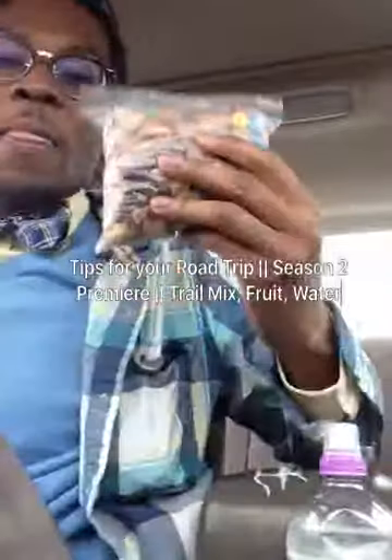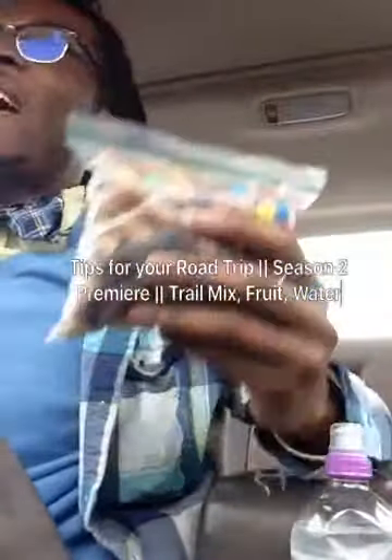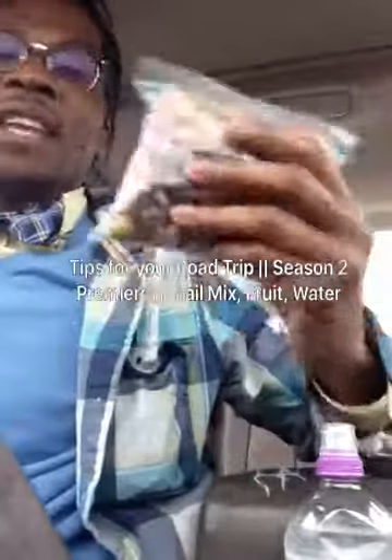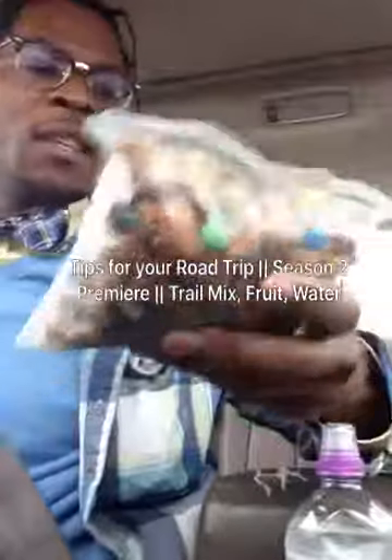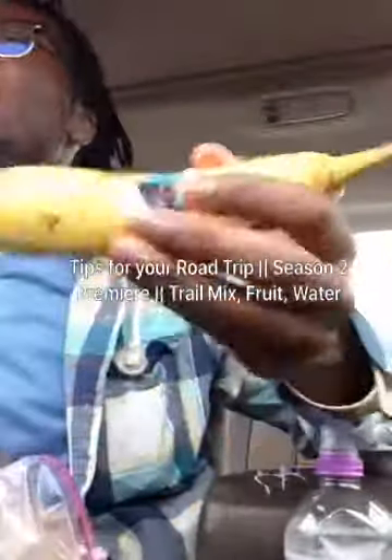So I got a smorgasbord. I'm full of protein, and I even got my fatty fats in here that I need from like the chocolates and the peanut butter and all that good stuff. I also got some fruit — I got a bag of fruit. I got a banana; this banana is ready to be eaten. You see how ripe it is?